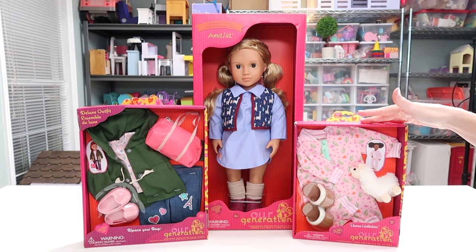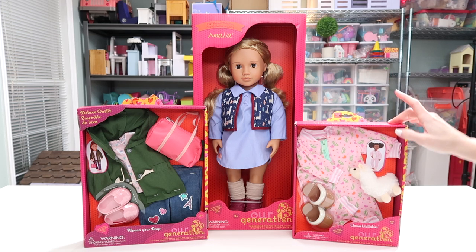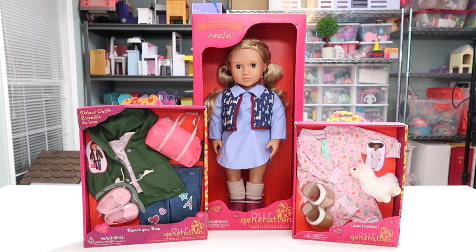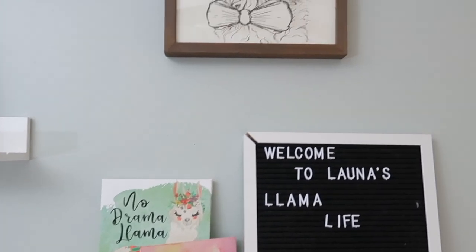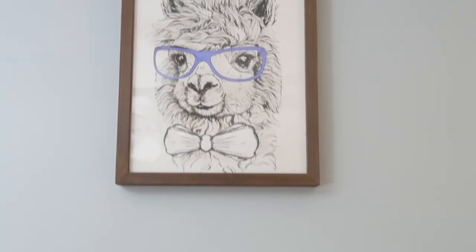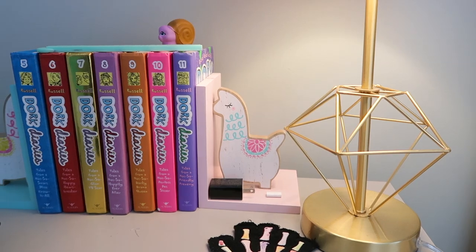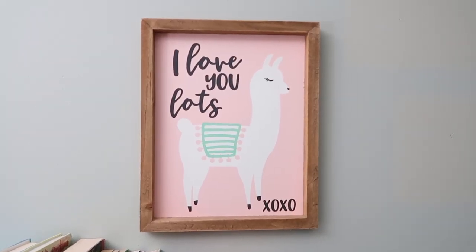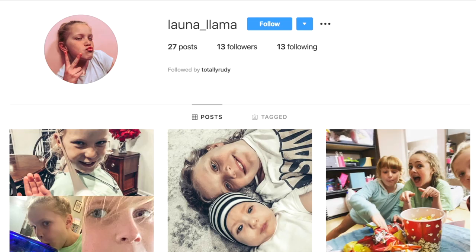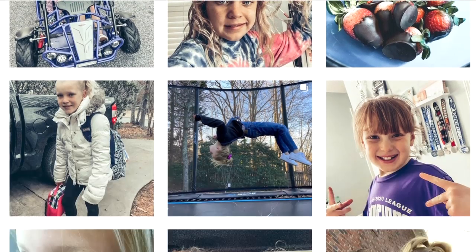I want to give a big thank you to Our Generation who sent us this entire llama collection. It includes a doll and two llama outfits. Let's take a closer look. We are definitely a house of llama lovers. They add a fun, cute element in decor all around the house, and my daughter even has her entire bedroom llama themed — it's on the walls, the bedding, just everywhere. There are a lot of fun puns you can use with llamas. You can even check out her Instagram page; her handle is Lana Llama. I'll leave that link in the description below.